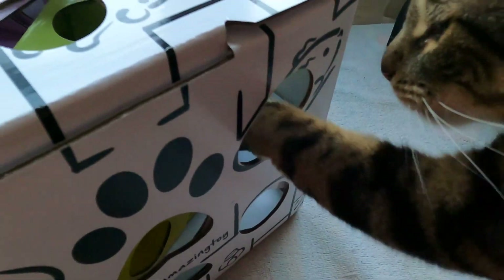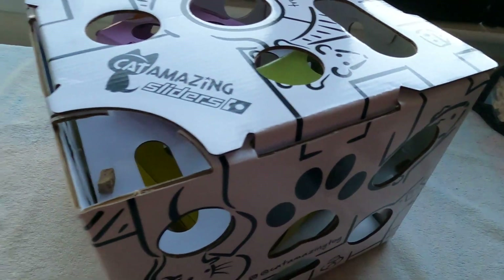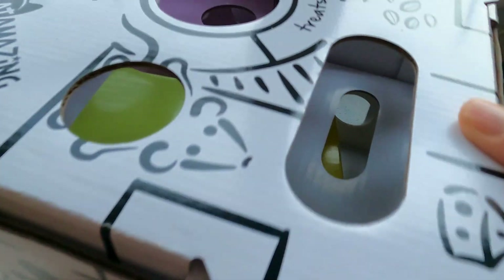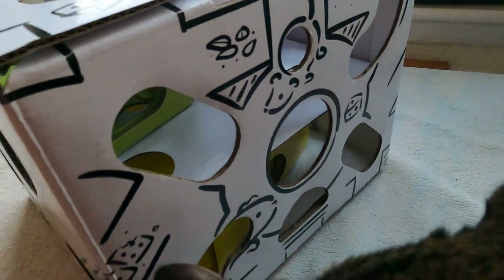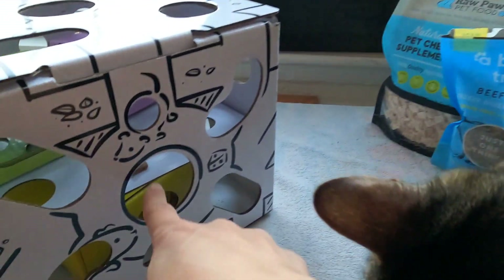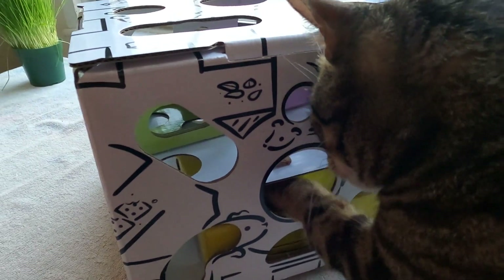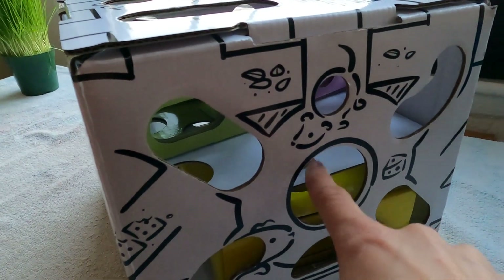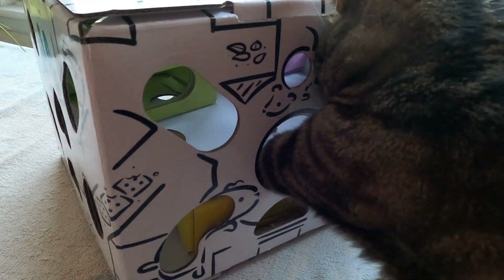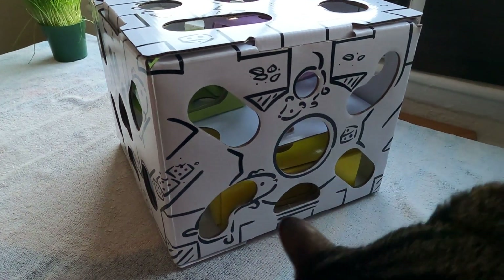Look at that piece in there. Get it, Jericho. Let's see, try to show him. Look at that treat. Look at there. He just thinks that I have it in my hand. And this one — look right there. See it? There you go. Get in there, Jericho.